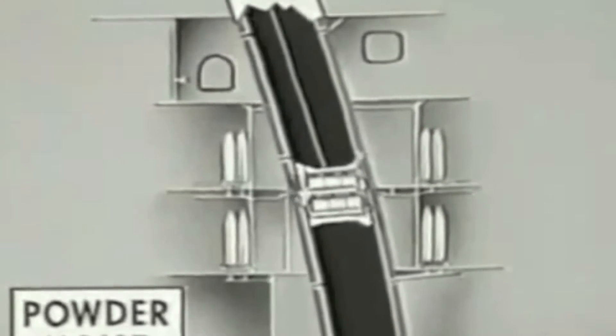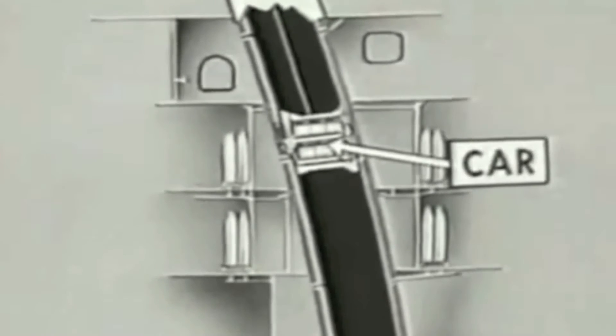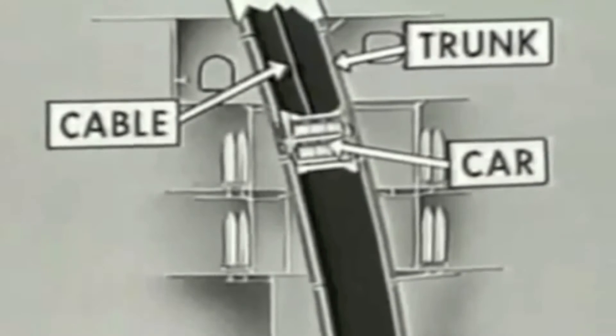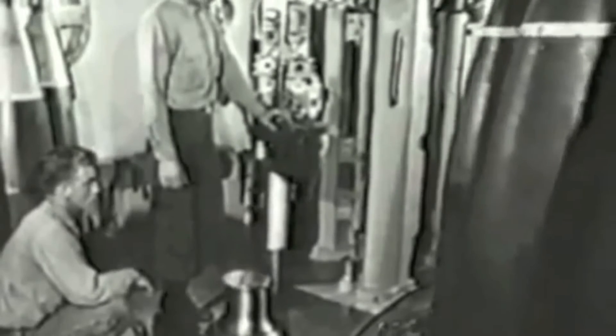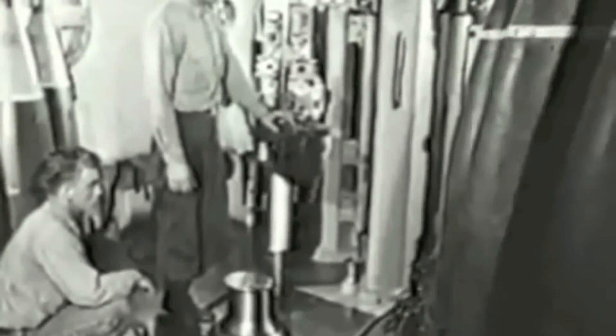Unlike powder hoists for case guns, these operate more like an elevator, with a car that moves the powder up through the trunk by means of a cable. However, powder won't be of much use without projectiles, and there's a crew for each of the two projectile handling levels. Under the supervision of a petty officer, there are three projectile hoist operators, one ring operator, nine projectile men, and a roving electrician.